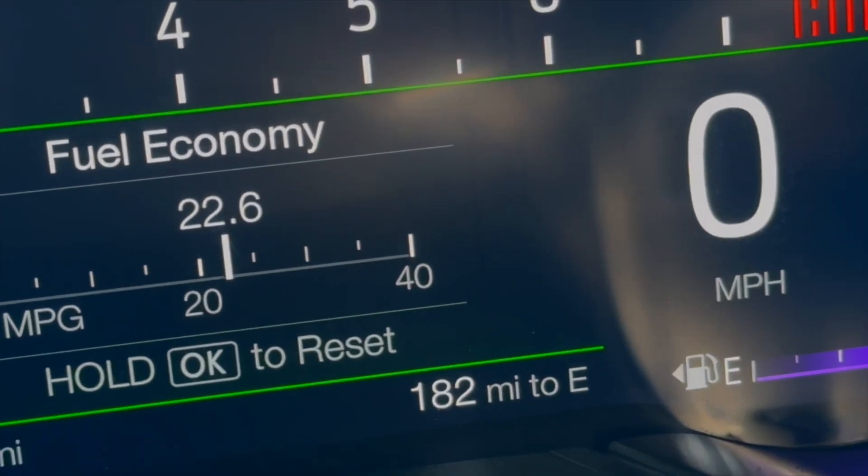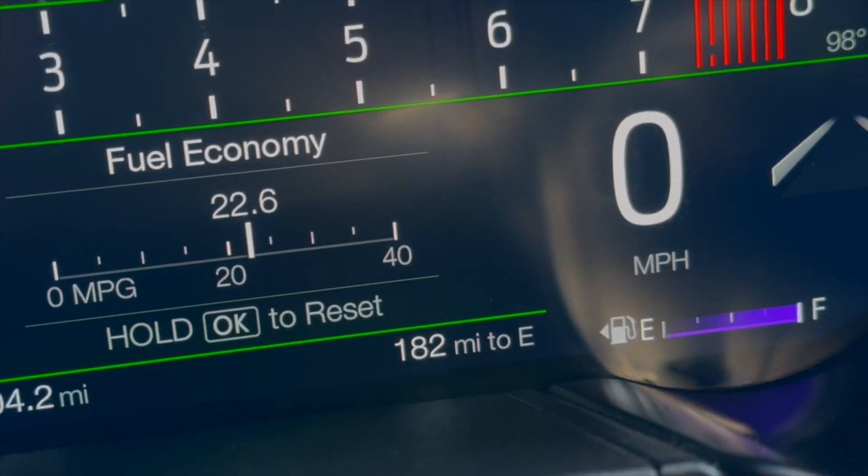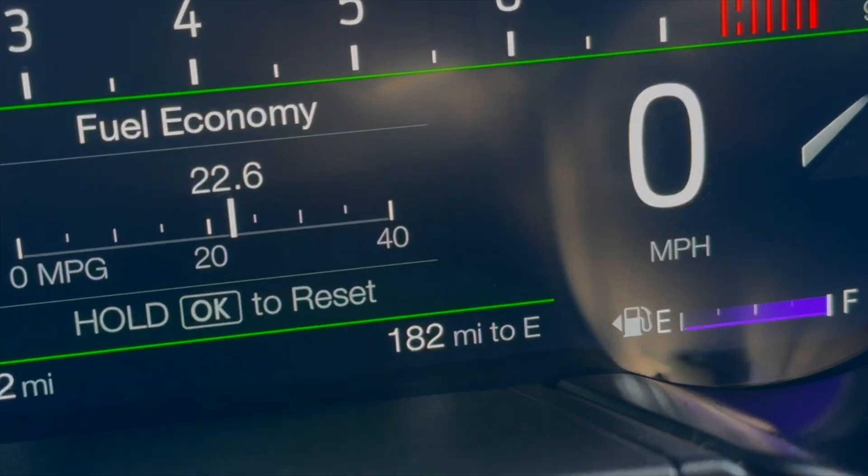Y'all comment below in the comment section the highest miles to empty y'all ever got in y'all's Mustang. This is a 2021 Mustang GT, by the way.